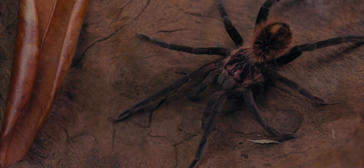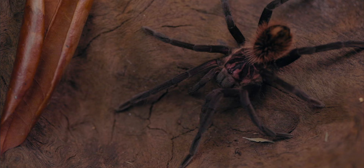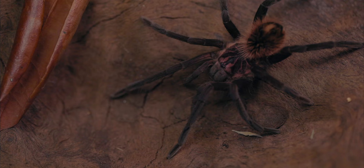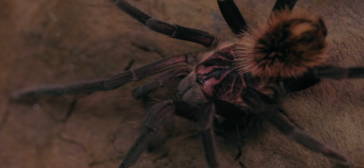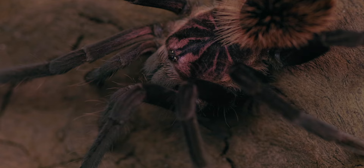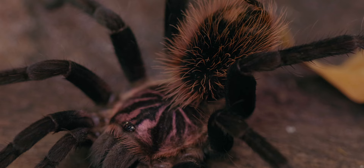When thinking about giant tarantulas, you mostly have images of brown or black spiders in your head. There is nothing wrong with that — quite a few of the biggest tarantulas on the planet have a simple brown or darkish coloration to better camouflage on the forest floor. However, the striking star-shaped markings on the carapace — the head of the spider where their eyes are located — are out of this world.